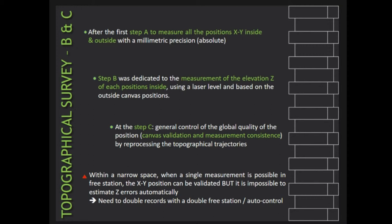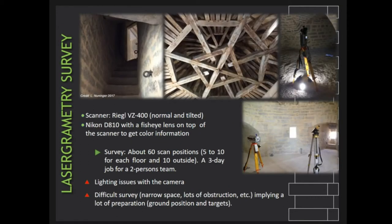For the laser grammatric survey, it was necessary to take about 50 scan positions — around 5 to 10 positions for each floor. In addition, as mentioned earlier, we started with scans outside in order to place the tower in its local topographic environment.